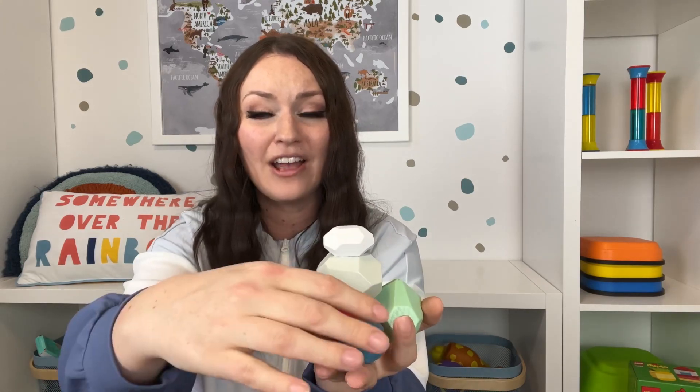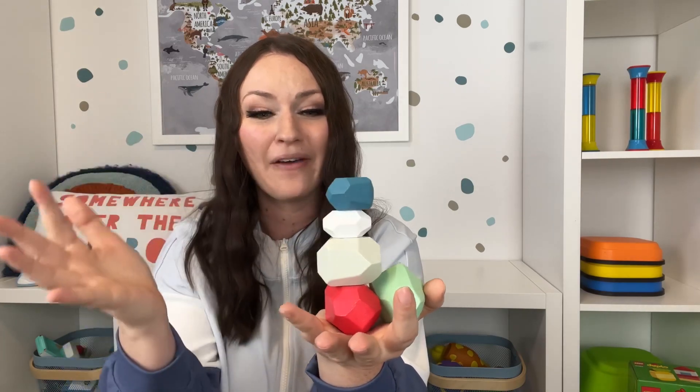These Montessori humiku wooden blocks are really great for this age as well as older kids. Each stone is completely different, and they help practice patience while balancing them on top of each other. My kids keep coming back to these over and over again, and they're quite inexpensive for a large set. You can get a small set of about 10 or the largest set, which is really big.